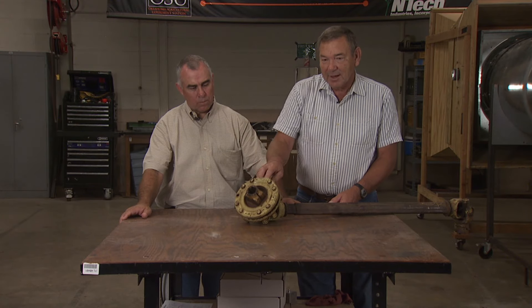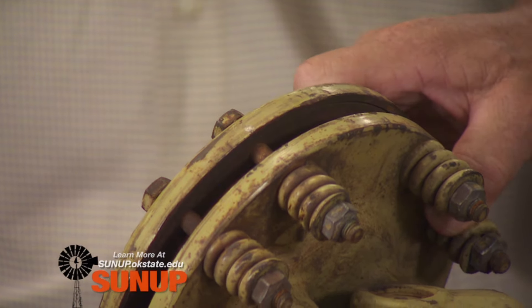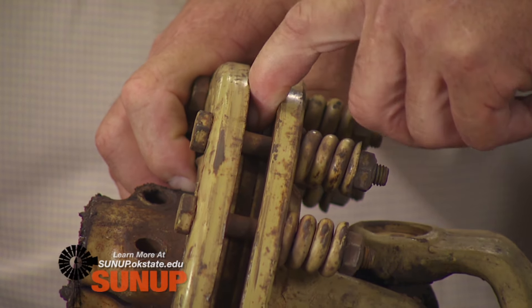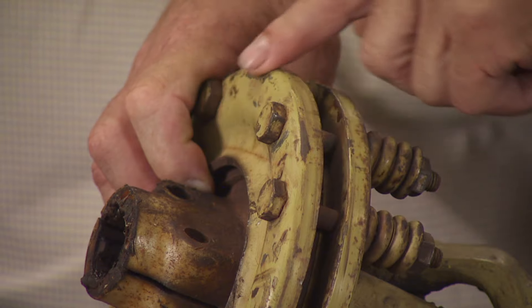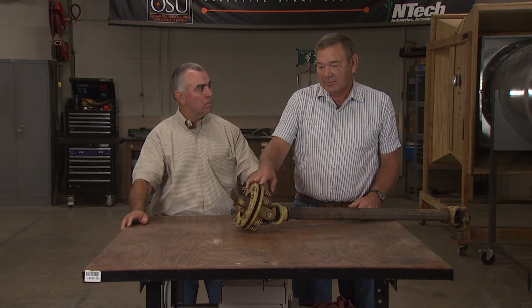If it doesn't slip, this may be so bound up that you actually have to pry it apart. You could put it back to the same tension as a starting point, but you may have taken some friction material off from rust, so you may need to add a little more tension. You can chalk it again while using it to see if it's slipping too much. If you've got a rotary cutter, get a manual for it — and if it doesn't have one of these torque limiters on it, you ought to think about installing one to save your tractor and some downtime.